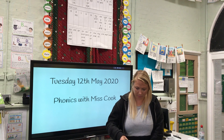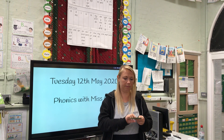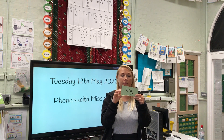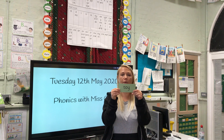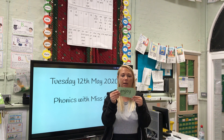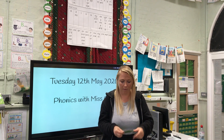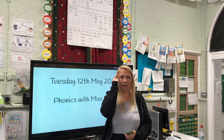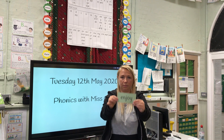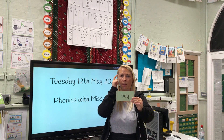Now we've only got three green words with the oi sound in to read. Special friend, Fred talk, read the word. Special friend, Fred talk. Enjoy. Well done. We're going to mix these up, and this time we need to do Fred in our head. I'm going to give you a little bit more time on this one because it's quite long. Enjoy. Toy. Boy. Good reading.